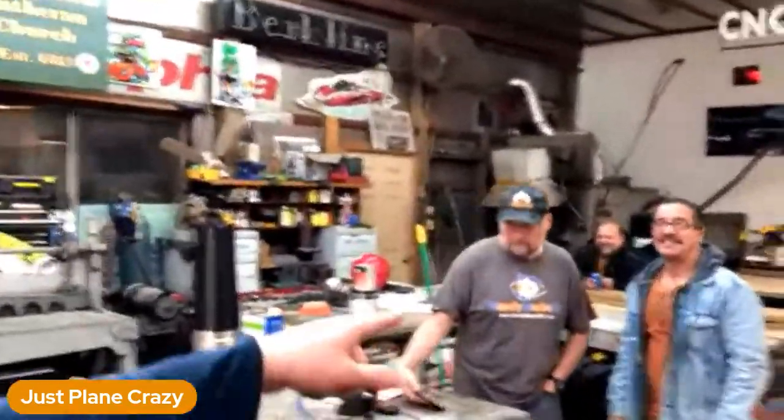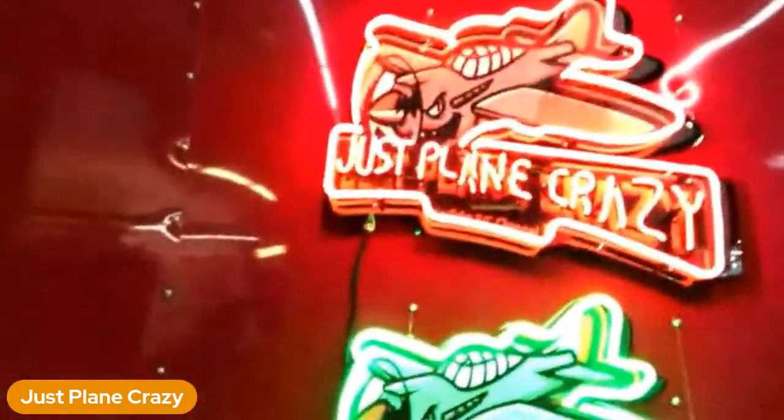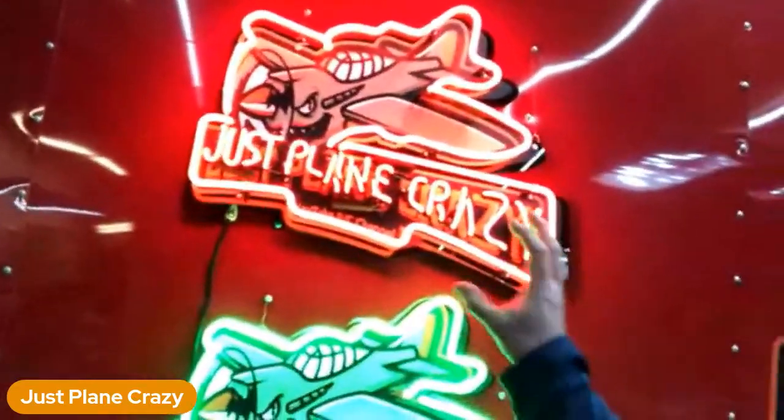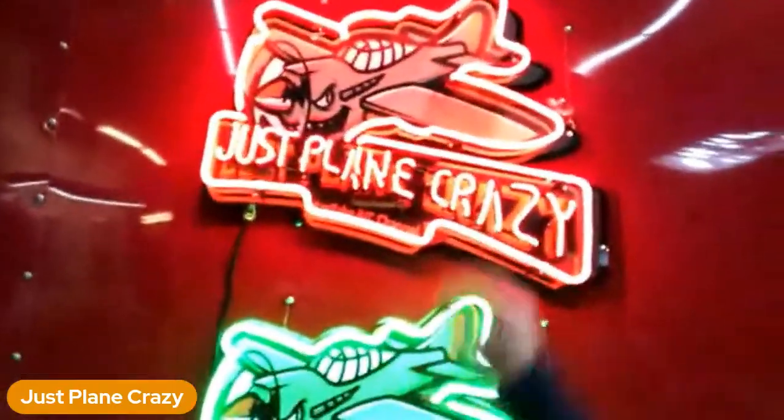Just Plain Crazy got himself hooked up with a new trailer, so he sought out Dave for his expertise to get it all dolled up. We're in his shop right now — lots of RC aviation stuff going on in here. Over here we've got some tubing bending stuff, some cool EDF jet stuff on the bench, and some cool graphic stuff behind me. Let me show you what we've got going on.